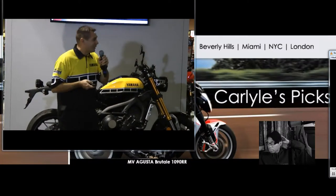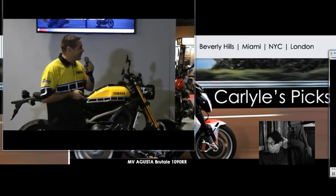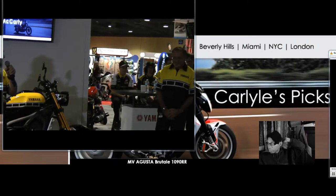Now I'd like to turn the presentation over to our racing vision manager, Mr. Keith Lombardo.